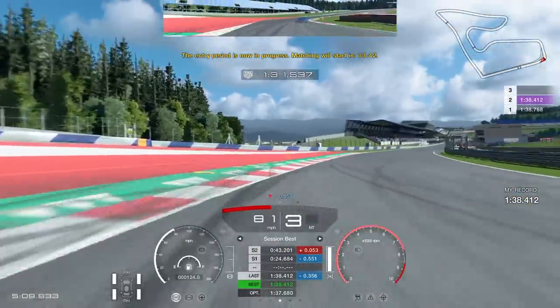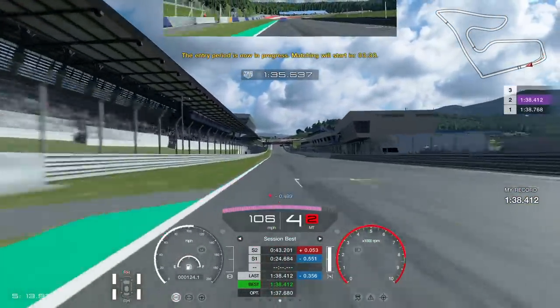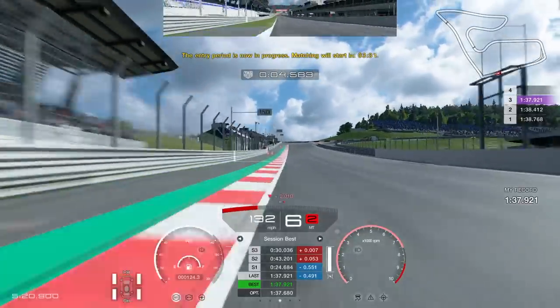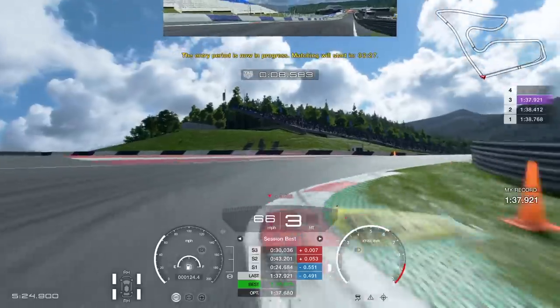You join me during my qualifying session for the two upcoming races in the Daily Race B. You'll see we're going to do a 1.37.9 which isn't as good as I'd hoped, but I only did three laps and I really should have done more. But anyway, let's go on to the race.